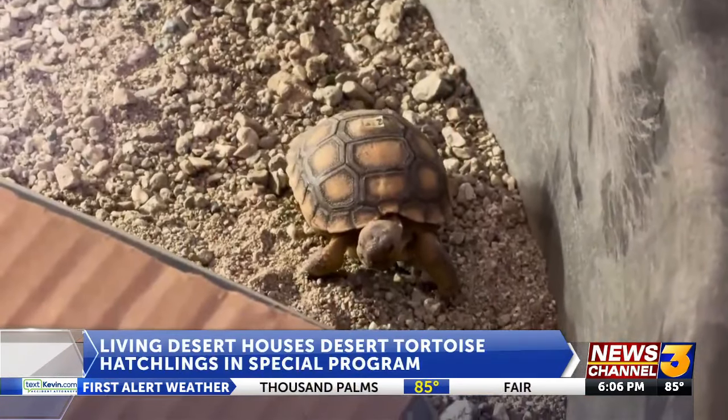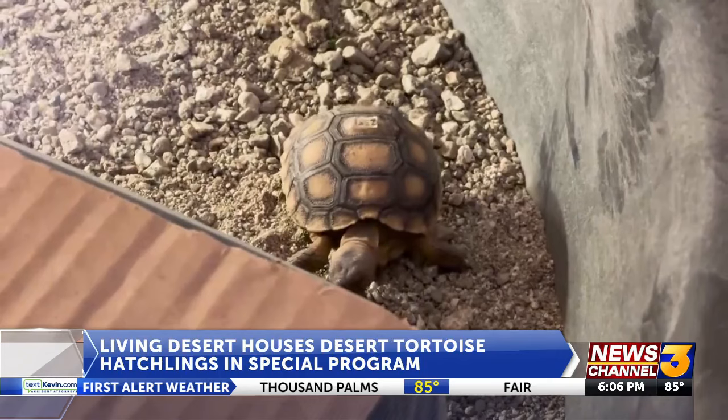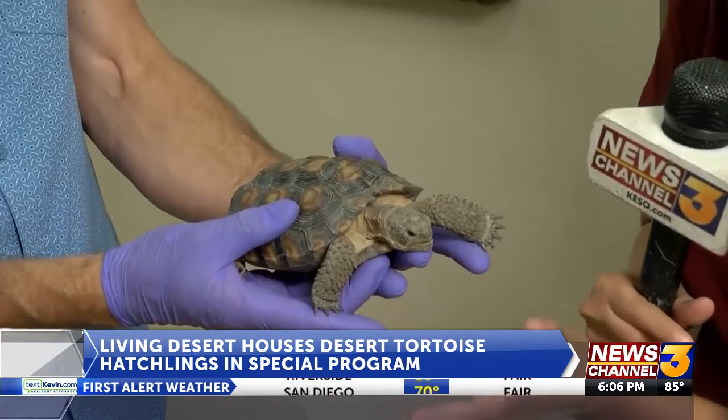One of their largest predators is abundant here in the Coachella Valley. The goal of the Head Start program is to speed up the juvenile process to help the tortoises get healthy and large, like Beastie right here, who's six years old, so that they can fight off predators like ravens.